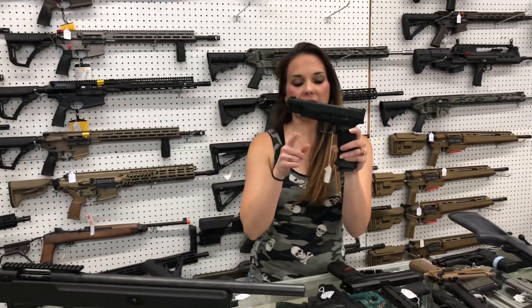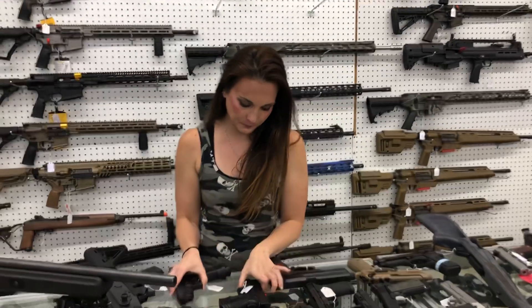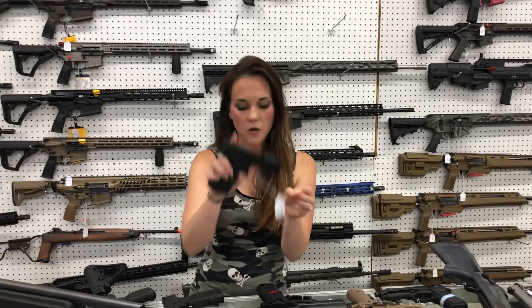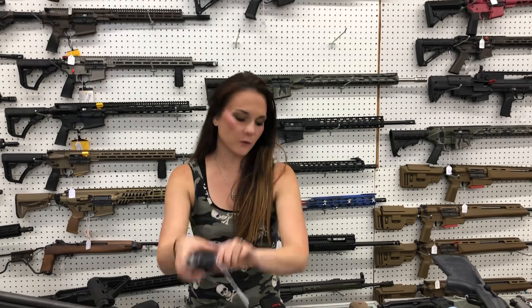Springfield XDM Elite 9mm — she's going to be $540. That does have the cut in the slide. Springfield XDS 45 in the 3.3-inch barrel with the red dot — the red dot is in the box — $475. Taurus G3C in the splatter for $290.